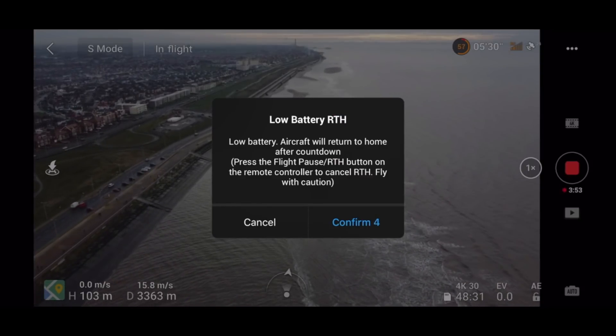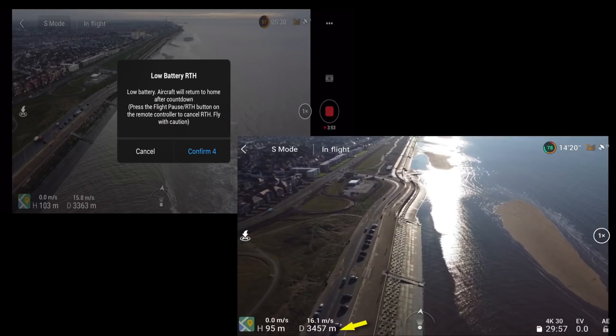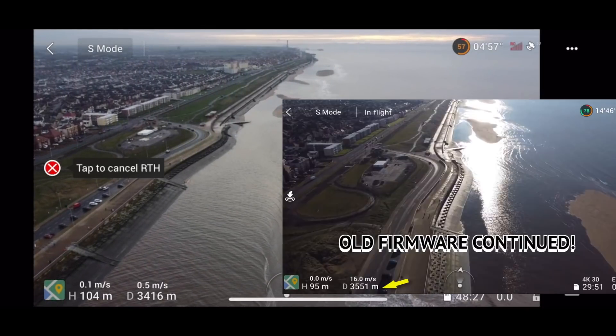The aircraft will go to the home point in 10 seconds. At just over 3,000 meters we've got that low battery warning at 57%, but if you look back at the original video at the same distance — actually a bit further — it was at 78%. So there's a significant difference in that battery drain on this new firmware.